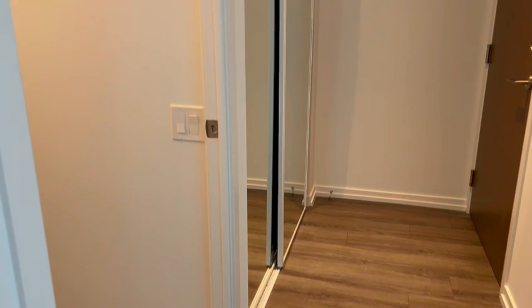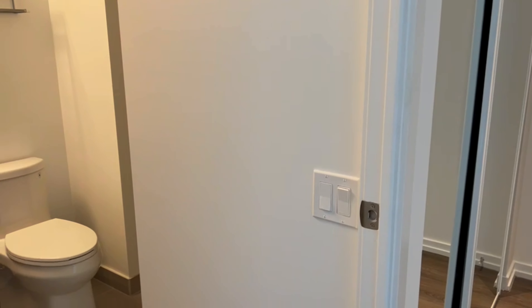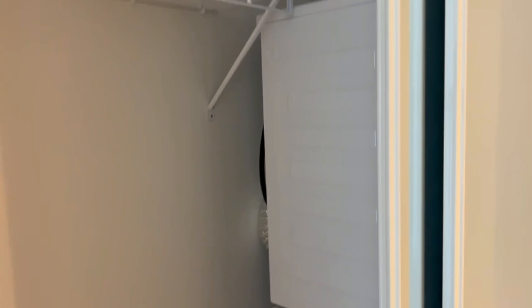All right, so that's your entrance right there. And right beside the entrance we have a closet. You can see that's the washer dryer there.